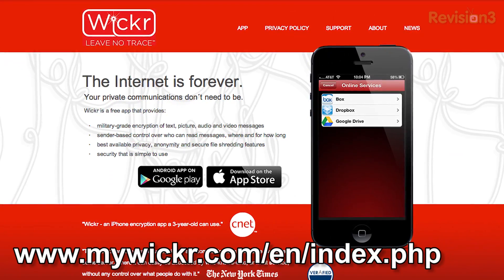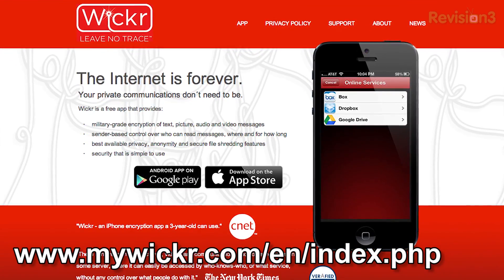My first one is called Wicker. This is a free application on Google Play. It's cross-platform, so it's also available for iOS. It lets you send not only secure text messages, but also pictures, audio, and video. One really cool thing about Wicker is it lets you control how long a message can be read on your friend's phone — one day, one hour, or even five days. It's very easy to use, but one thing that's not so nice: it's closed source.